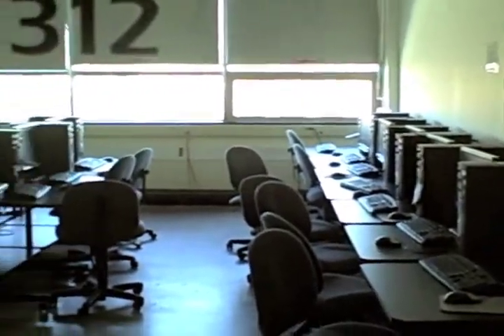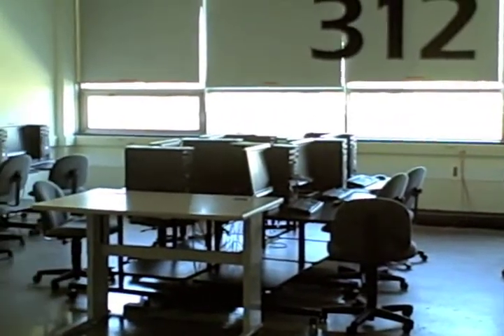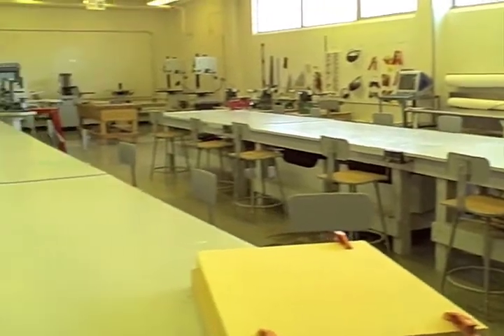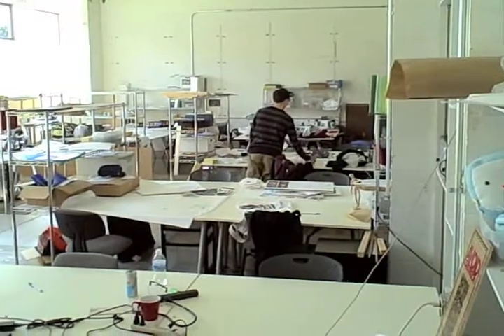There's a 3D computer lab where they teach all the classes on how to use some pretty fancy programs. I'm going to head down to the basement and show you where the industrial design students have their wood labs and all of their modeling labs.